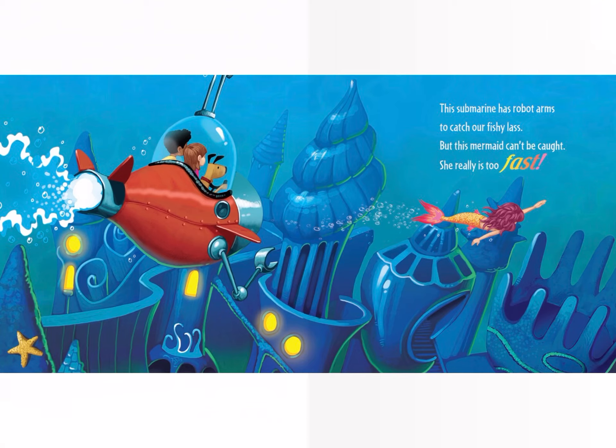The submarine has robot arms to catch our fishy lass. But this mermaid can't be caught — she really is too fast.